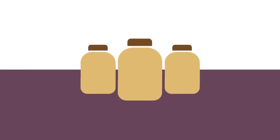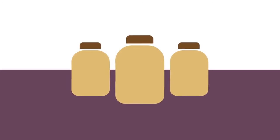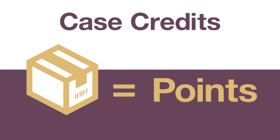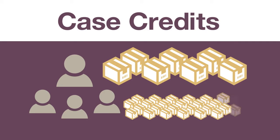Here's how it works. As you and those you sponsor purchase Forever products, you start accumulating case credits. A case credit is based on the monetary value of Forever products — they're like points that Forever uses to track your progress as a Forever business owner. The more points you and those you sponsor accumulate, the higher you rise in the compensation plan, and the greater your earning potential.